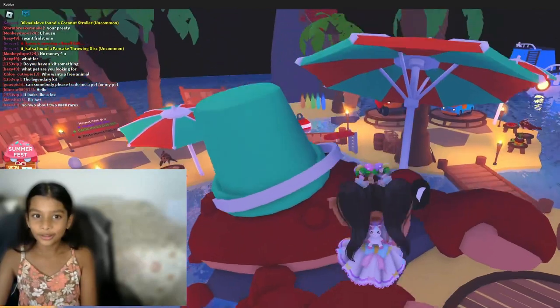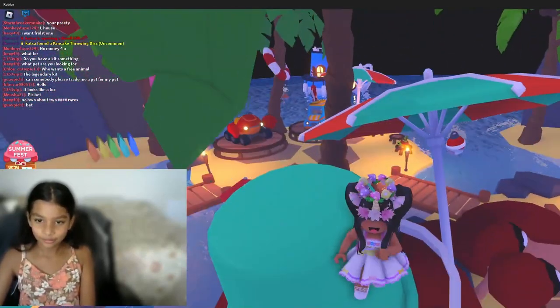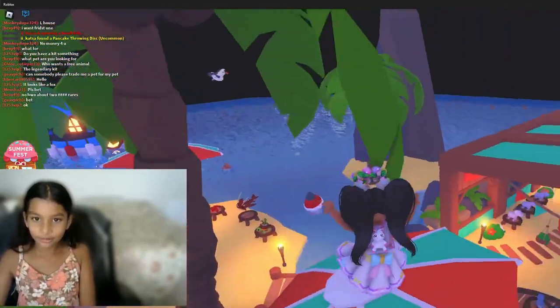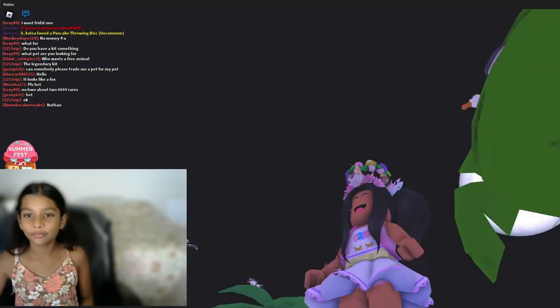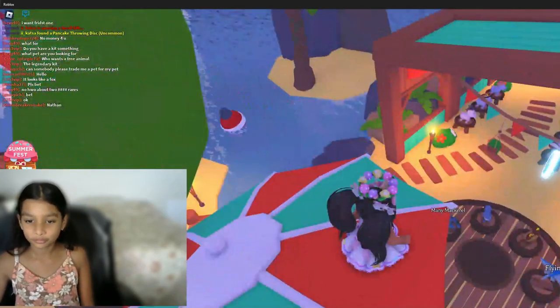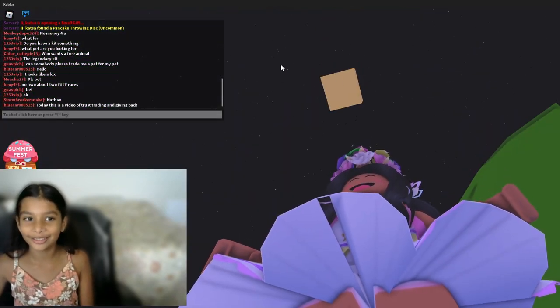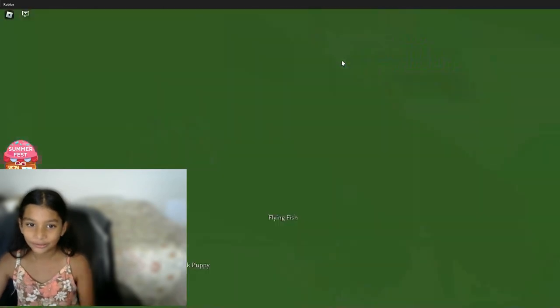There's also this huge crab — I'm gonna try to climb on it. Whoa, I'm so high! There's a random block up there — I just found a random block, that's a bit funny.